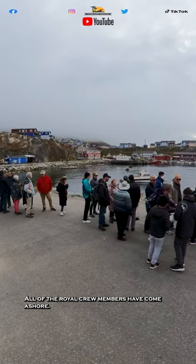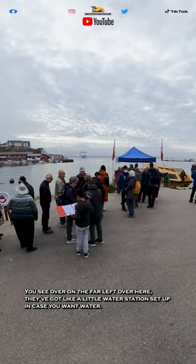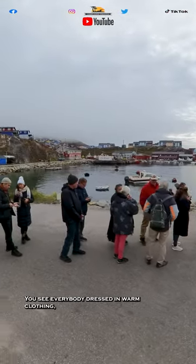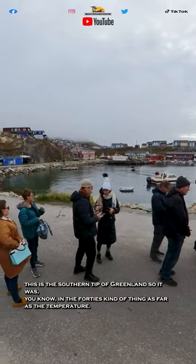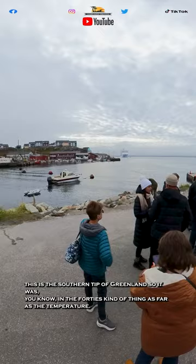All of the Royal crew members have come ashore. Over on the far left, they've got a little water station set up in case you want water, and you see everybody dressed in warm clothing. This is the southern tip of Greenland, so it was in the 40s as far as the temperature.